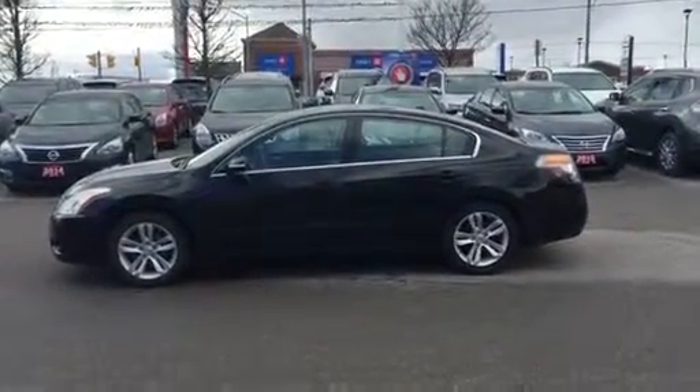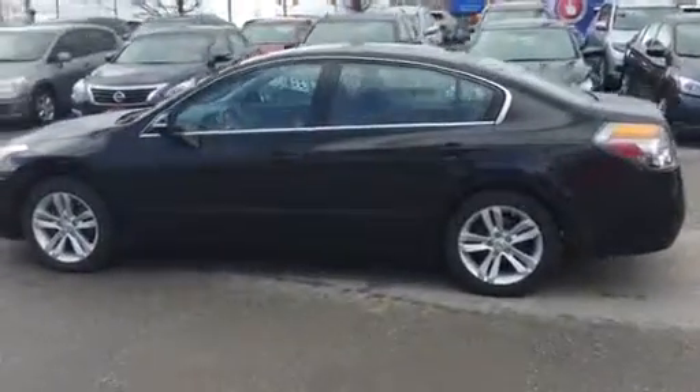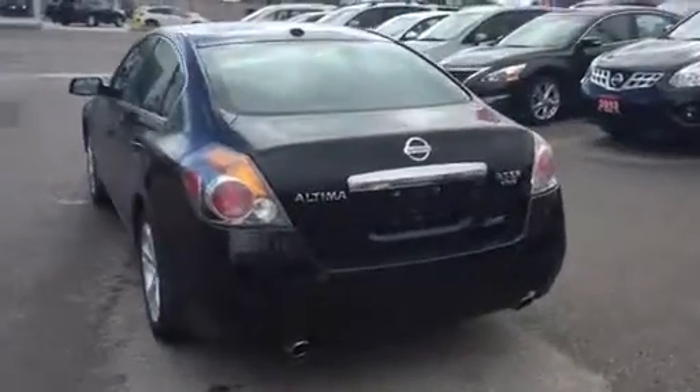Hi Buran, this is Elise from Alta Nissan Richmond Hill. This is the 2011 Nissan Altima that you inquired about. It is the SR model.